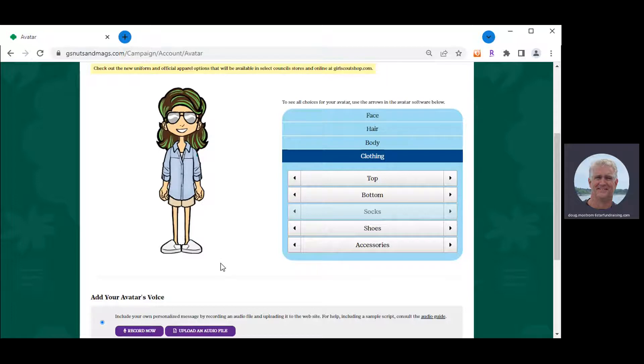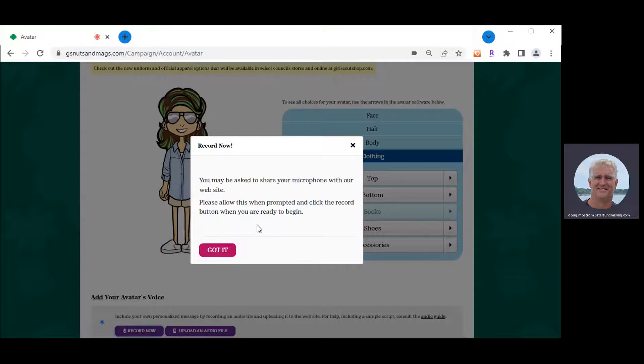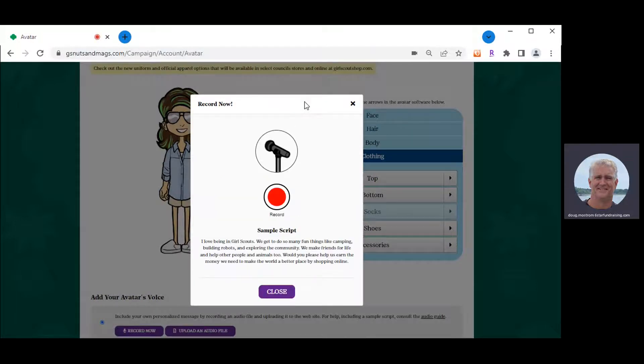After you make the avatar look like yourself, did you know you can make her sound like yourself? Our system allows a girl to record her voice. Last year, every girl who recorded her voice generated 50% more in sales than those who didn't. All you do is click on Record Now. Our system will ask permission to access your microphone, and when you click yes, the recording page appears. We provide a sample script, but I always encourage the girls to get a little personal and say something directly to their customers.